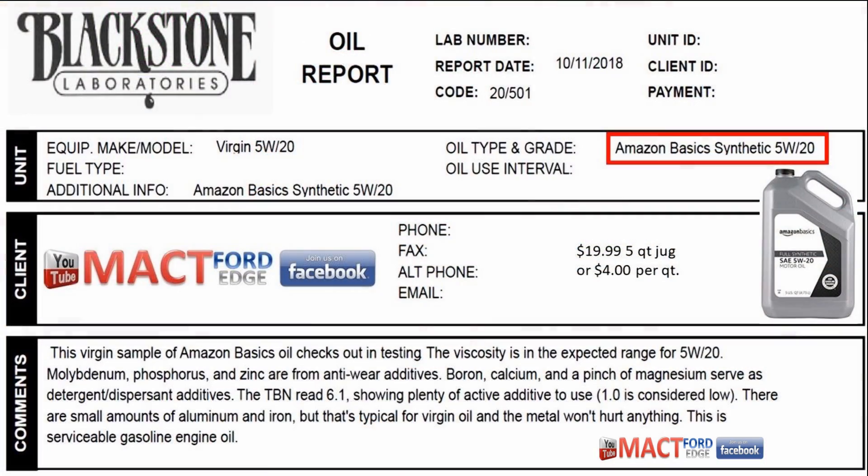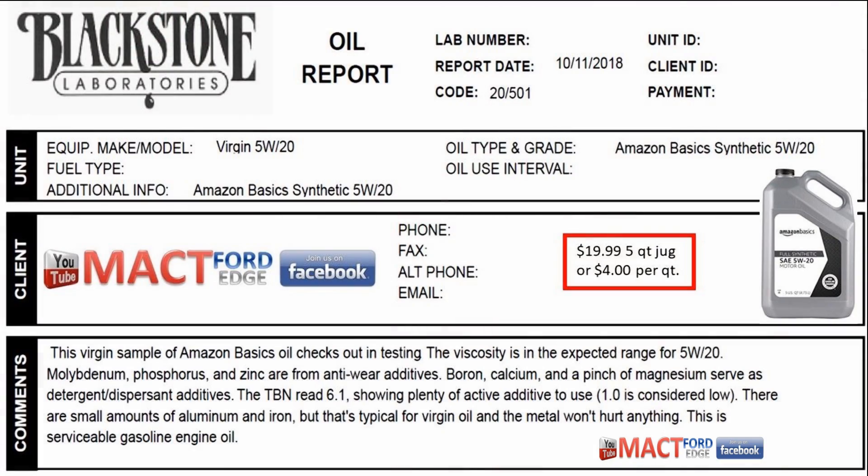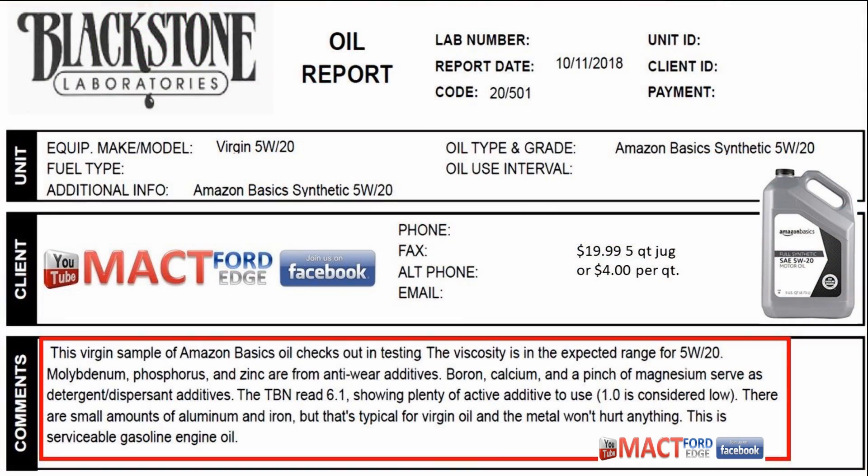We got both of these tests in and we're going to compare them to see what the actual results of using Amazon Basics in your car are, based on laboratory data. The Amazon Basics 5W20 came in at $19.99 for a 5-quart jug — 4 bucks a quart, not too bad. The TBN on the VOA was 6.1, which wasn't too bad; it's a serviceable oil as far as the laboratory is concerned.